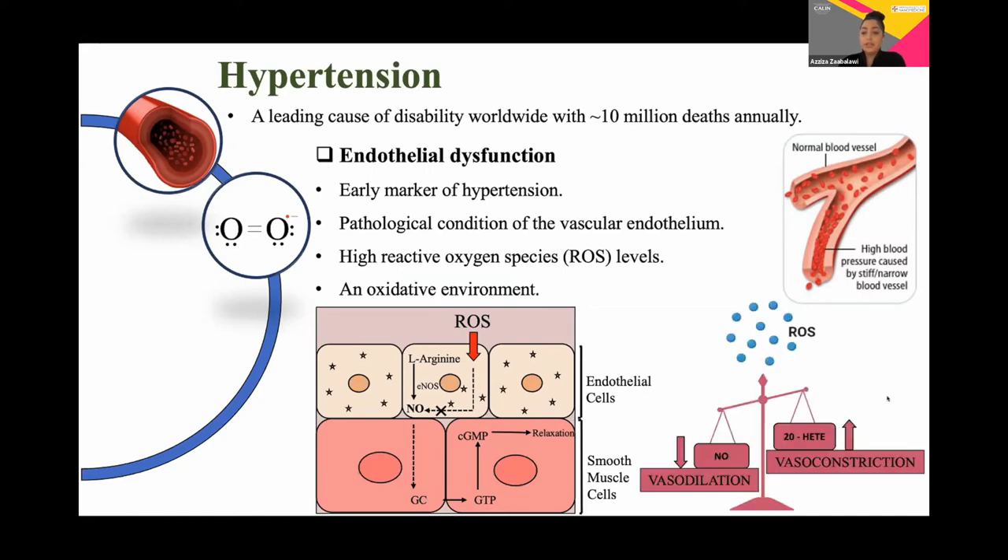In hypertension, you've got increased constriction, and an imbalance between vasoconstrictors and vasodilators. This is partly due to the removal of nitric oxide inhibition of potent vasoconstrictors such as 20-HETE, which is a cytochrome P450 eicosanoid that has been shown to contribute to the development of hypertension.